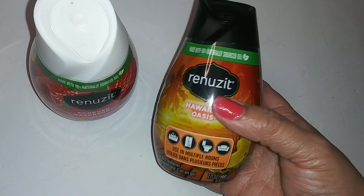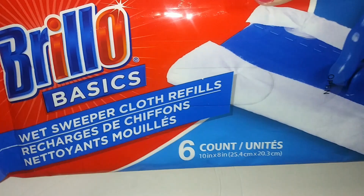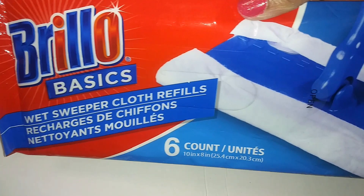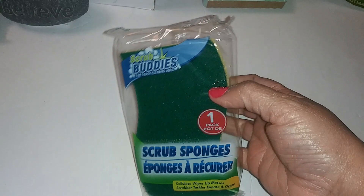I got some transparent Scotch tape, and Brillo Basics wet sweeper cloth refills — these work well on the Swiffer mop. I just buy these from the Dollar Tree; you get a six count. I also have two packs of the large scrub sponges.